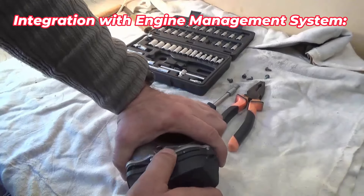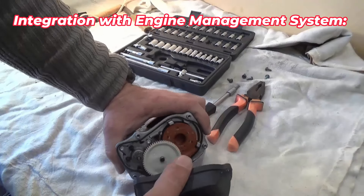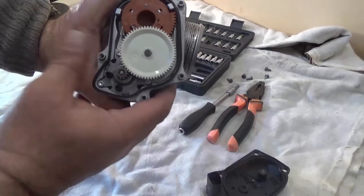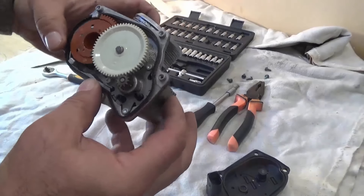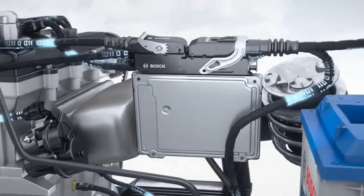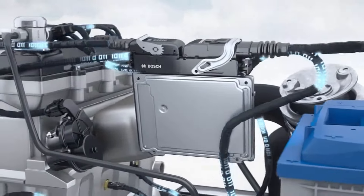Integration with engine management system: In modern vehicles, the throttle valve is electronically controlled and integrated with the engine management system. This allows for precise control of airflow based on various parameters, such as engine load, temperature, altitude, and driver input.